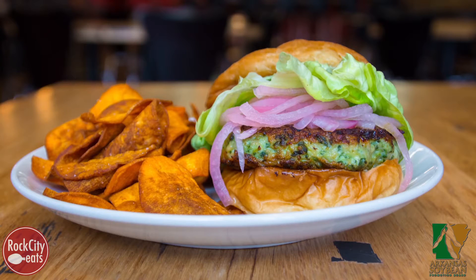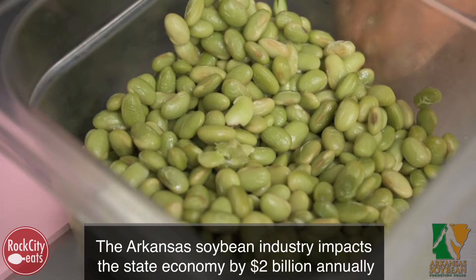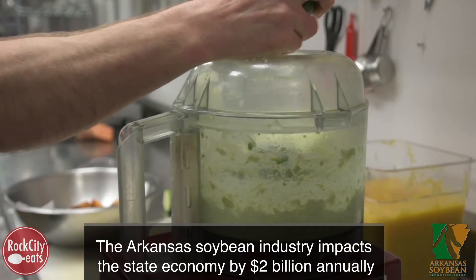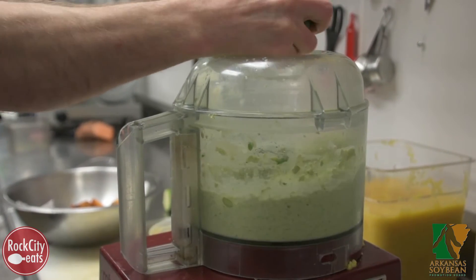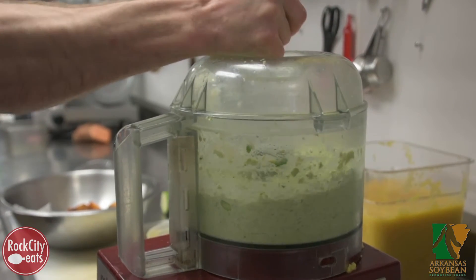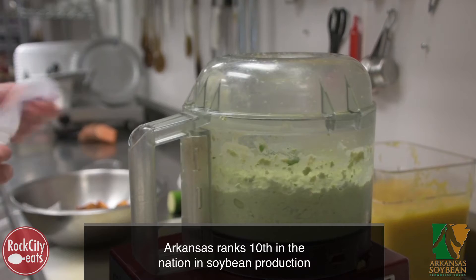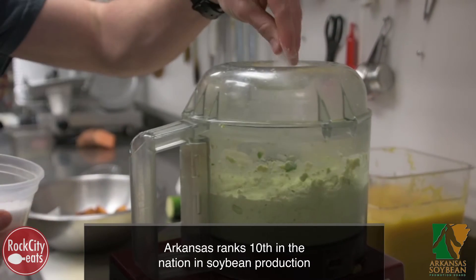This dish is a Thai curry chicken burger with pickled red onions and edamame hummus. I grew up around fields everywhere in agriculture, and especially being in an Asian-influenced restaurant, soybeans definitely permeate the food, whether it's soy sauce or edamame.